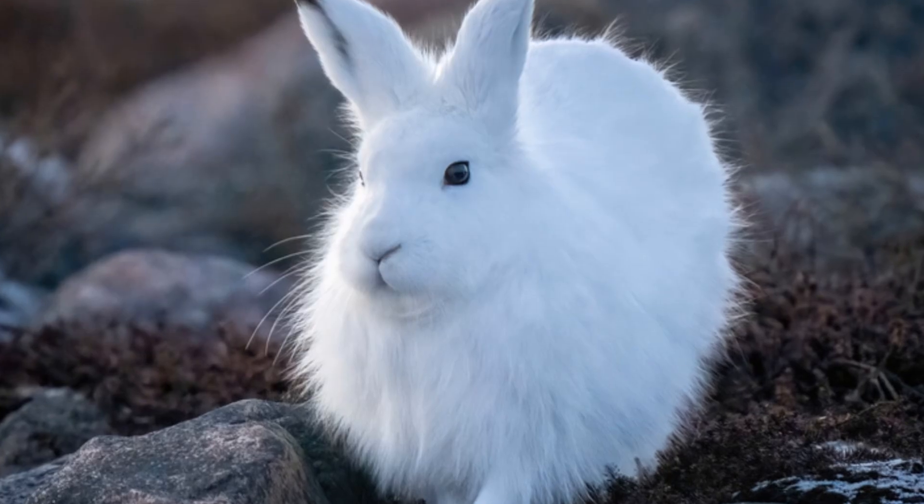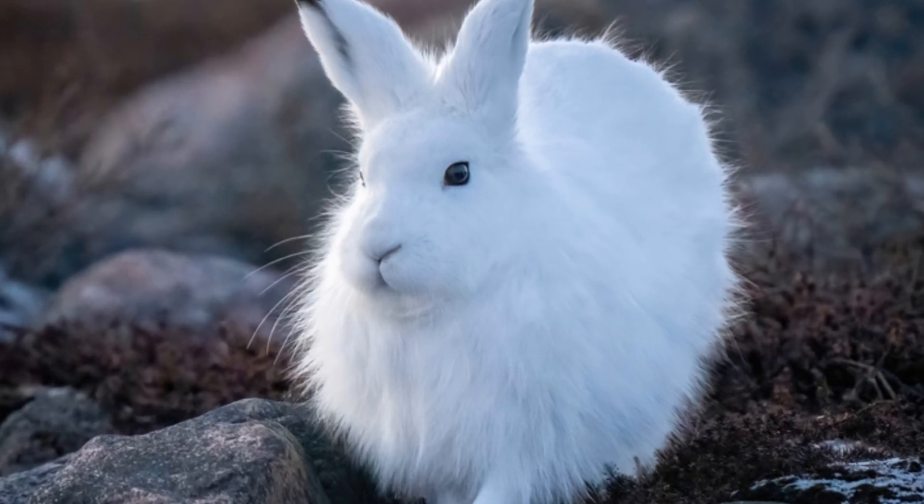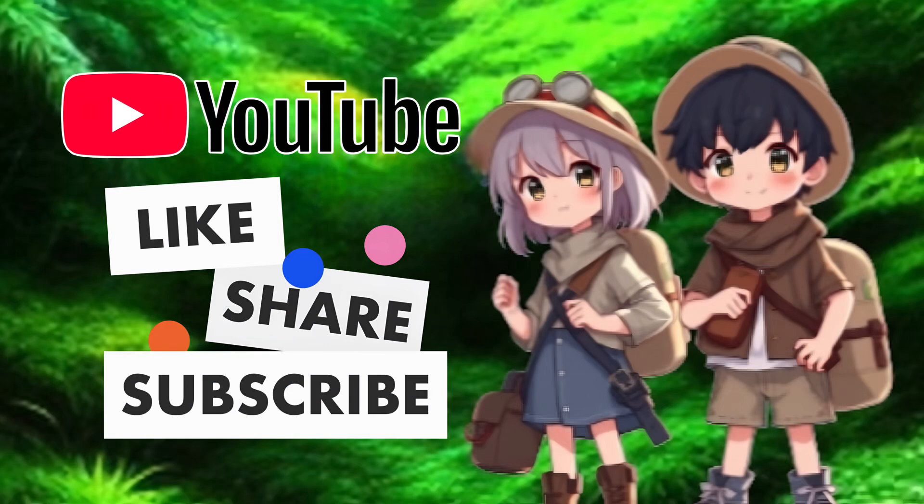Well, that's all for today, Kidtastic Animals Explorers. I hope you had fun learning all about arctic hares. See you next time. If you enjoyed this video, please like, share, and subscribe so Kidtastic Animals can thrive.